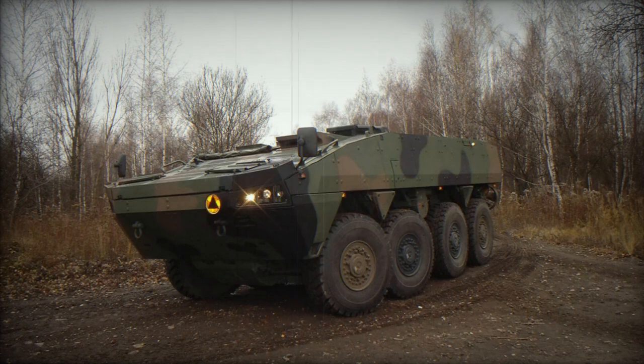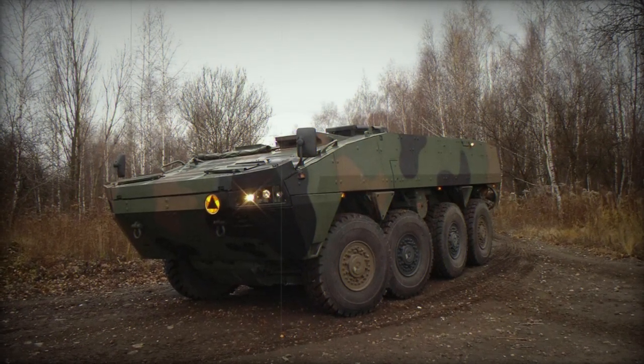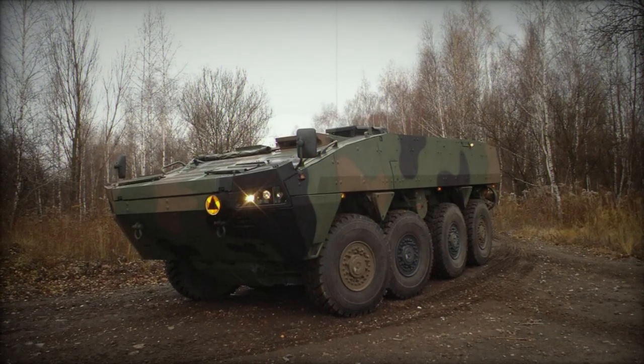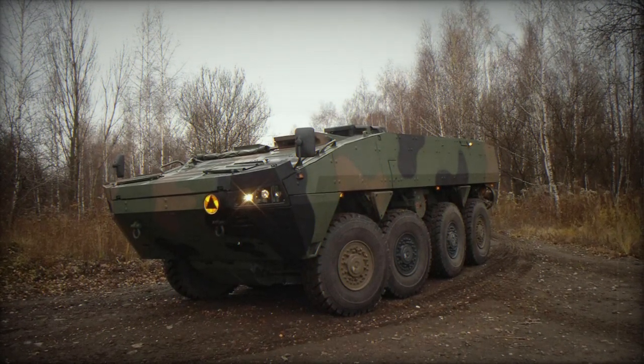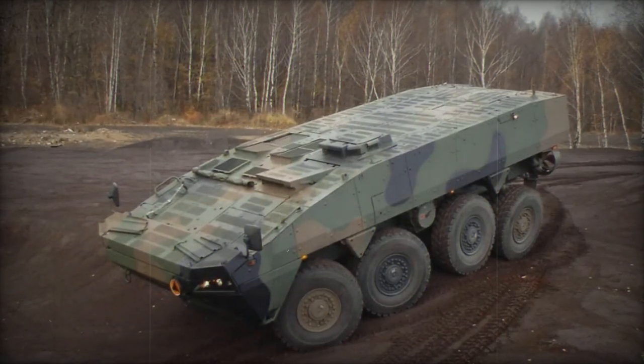These 8-wheel infantry fighting vehicles weigh 25 tons and were part of Poland's commitment to providing 200 of them to the Ukrainian government, as the Army Recognition Editorial team reported on June 4, 2023. This is the first time they have been spotted in Ukraine.